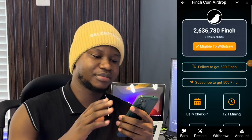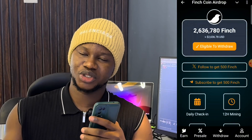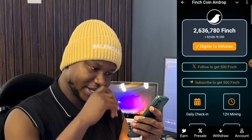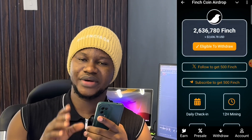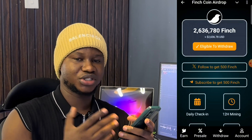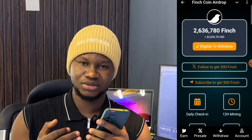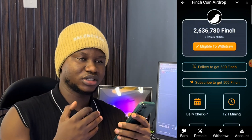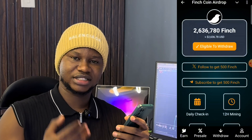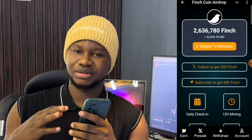If you haven't heard about the Finch airdrop, watch the video on our channel posted some days back and use the link to get started. We made a withdrawal to our Token Keeper wallet and I was able to withdraw about $1,800 plus of the Finch coin. This token is set — actually it has been listed — but swapping and selling will be enabled by February 2nd.